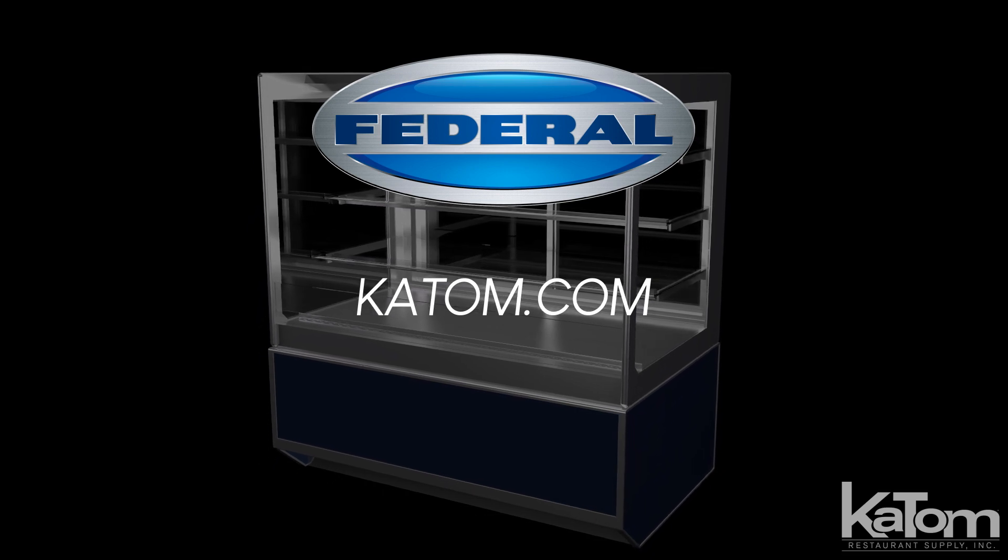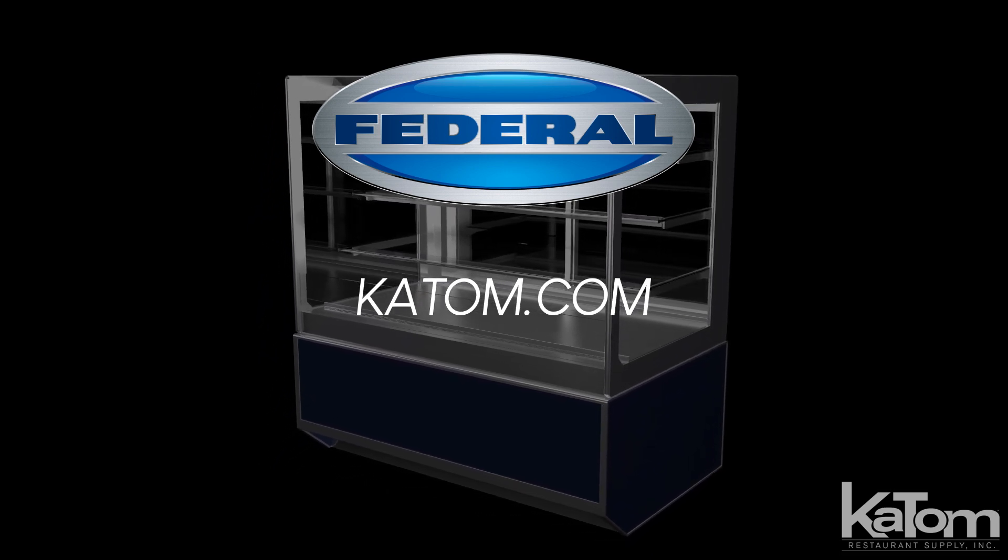Learn more about this and similar products by calling our customer care team or visiting us at katom.com.